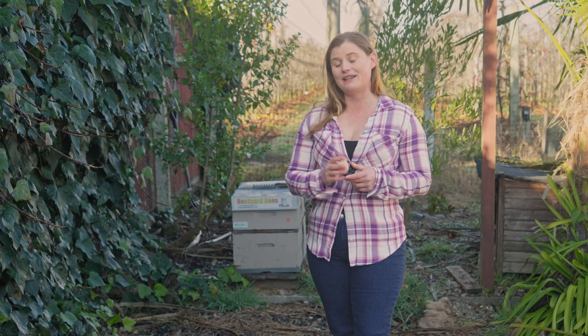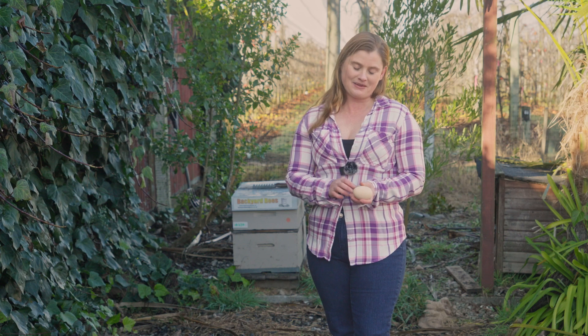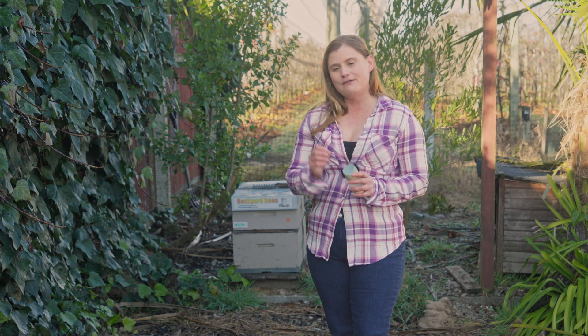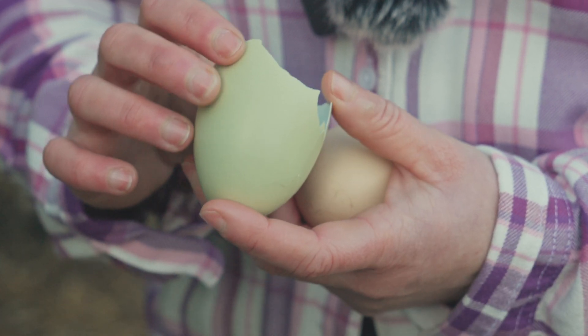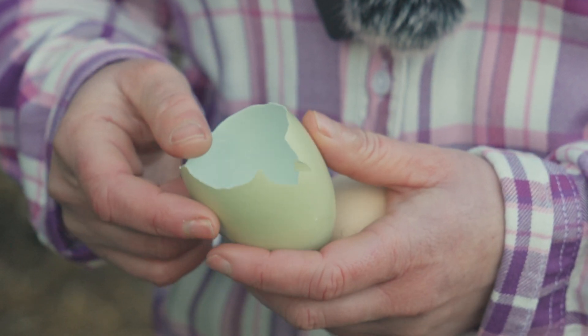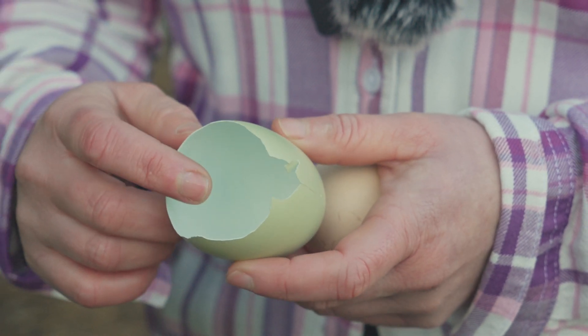If you take the inner membrane out of a brown egg, the inside will be white because that pigment is applied quite late in the formation of the shell. When we talk about blue eggs — or in this case a green egg — the pigment called oocyanin is applied very early on in the formation, so early that the whole shell ends up being blue. So the inside of a blue or green egg will be blue as well, not white, which is pretty fascinating.